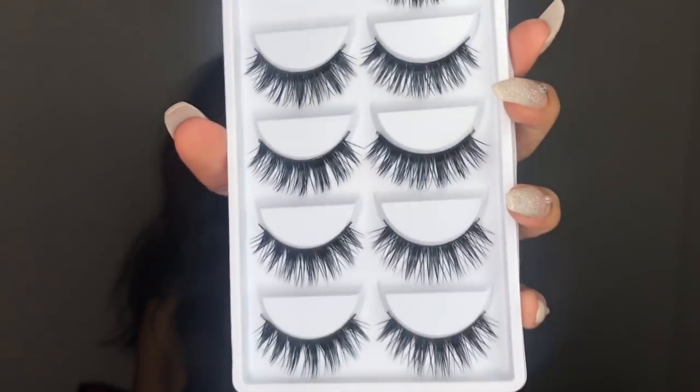So I'm going to wear lashes today, and the lashes I'm going to be wearing are these. I got them from eBay for one something — I'll link them below.